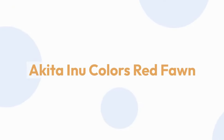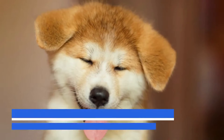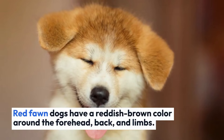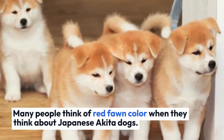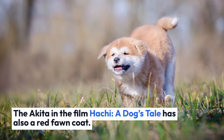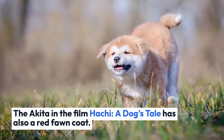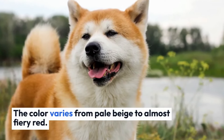Akita Inu colors — red fawn. Red fawn is the most common color of Akita Inu. Red fawn dogs have a reddish-brown color around the forehead, back, and limbs. Many people think of red fawn color when they think about Japanese Akita dogs. The Akita in the film Hachi: A Dog's Tale also has a red fawn coat. The color varies from pale beige to almost fiery red.